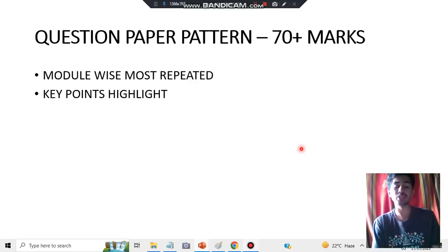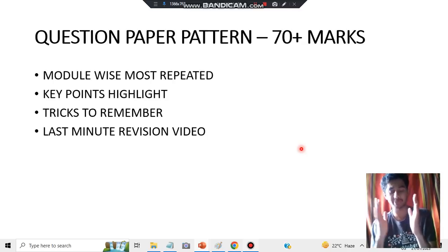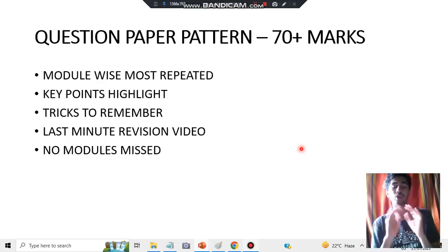After highlighting the key points, you need to know how to present the answers and what those key points are. After that, you need to have a last-minute revision video so that you don't miss any topic — no matter how much you study, if you don't revise, everything will be gone from your mind. I will be giving that revision video. You need to study all the modules — don't just select three modules and skip others. You have to study the most important question from each module; that will help you achieve more marks.